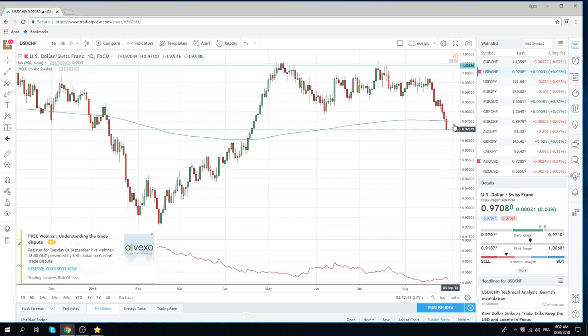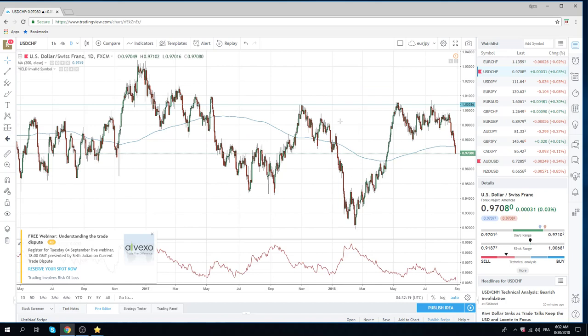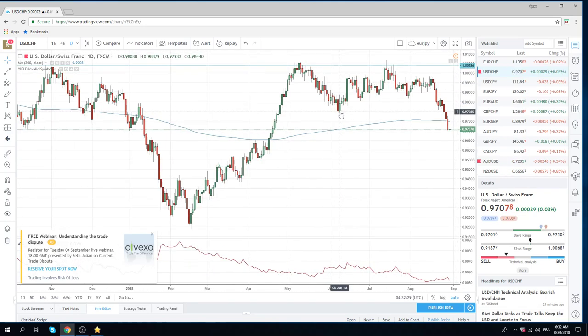Once this forced liquidation is over, we should get some sideways movement and maybe even a move back higher in dollar/Swiss. I do believe at the end of the year dollar/Swiss is going to be at parity — something to think about if you're a medium or longer term trader. Picking up dollar/Swiss in the mid 90s is probably not a bad idea.